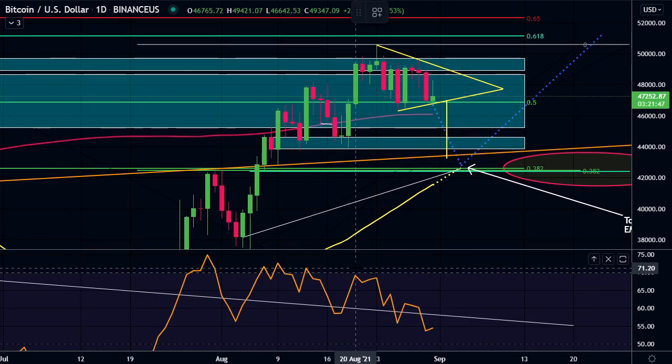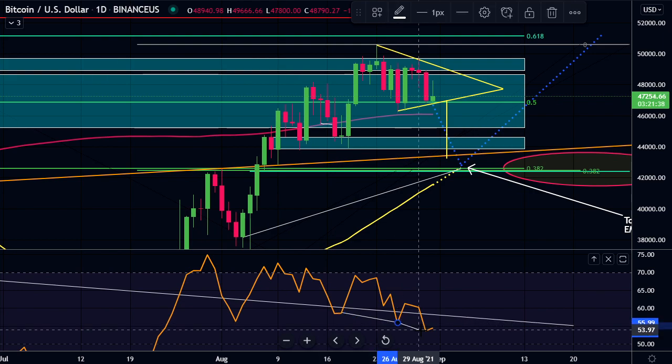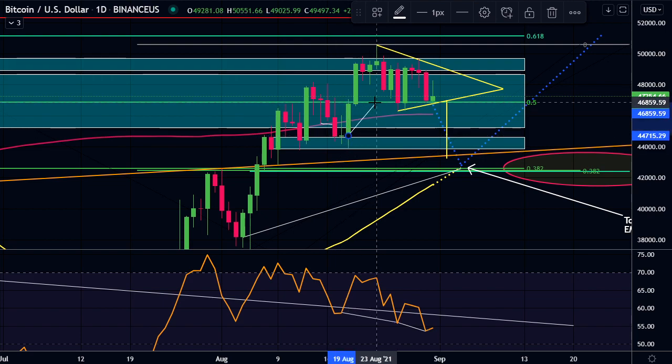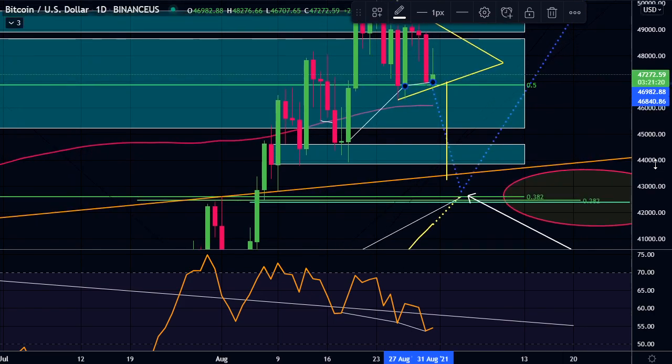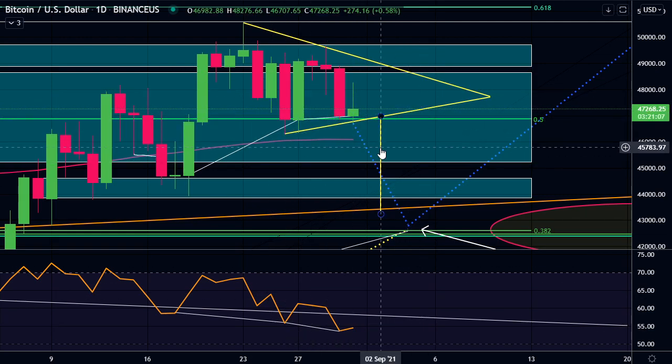Currently, we do have some hidden bullish divergence here. You can see connecting the lows on the RSI, we're getting lower lows. And on the price action, we are getting higher highs. This last one was just slightly higher, but there is that hidden bullish divergence. If we do break below the bodies of the candles here and close below around $46,800, then that hidden bullish divergence will be negated.